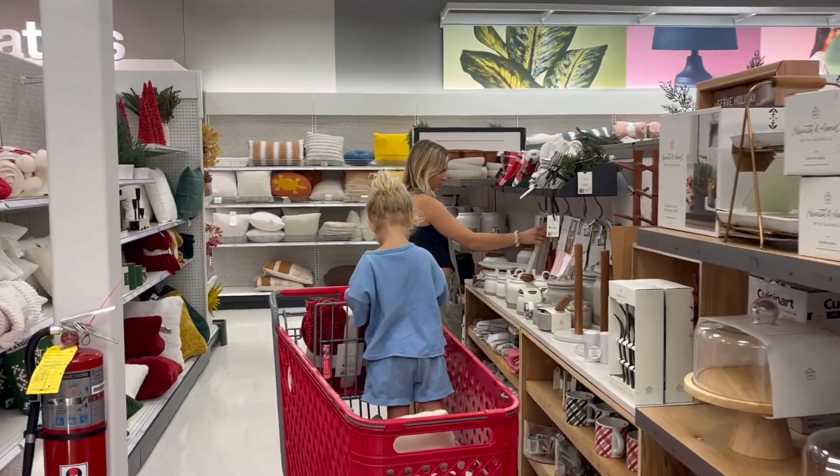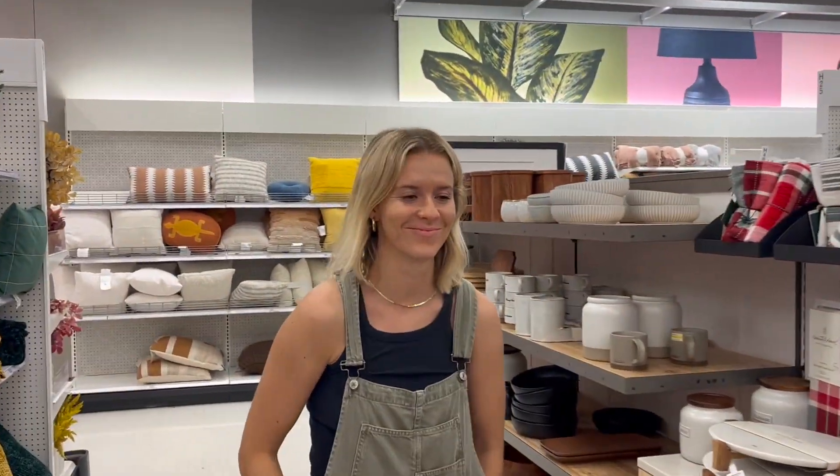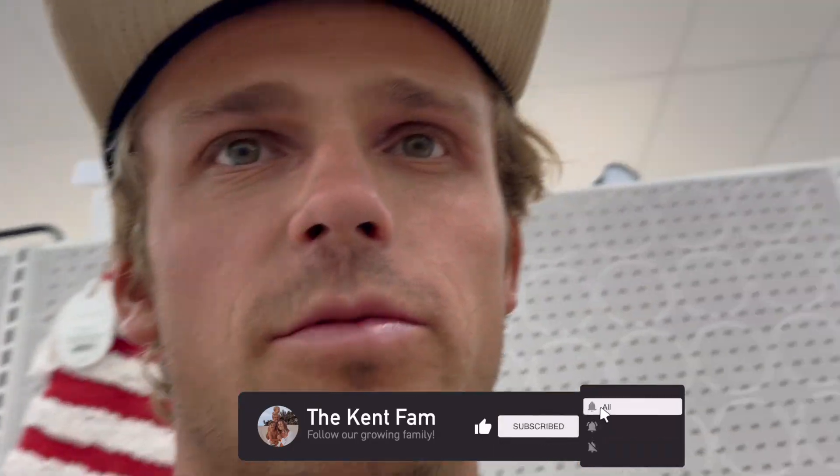Uh-oh. Spotted in the wild — spotted in Target. Hey, don't let her brainwash you, Banks.